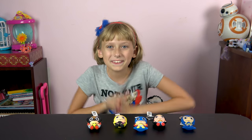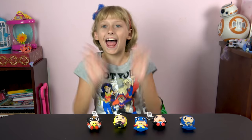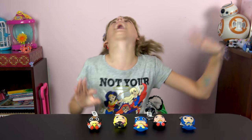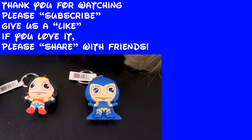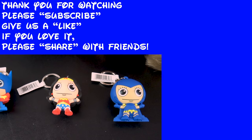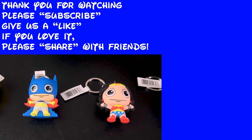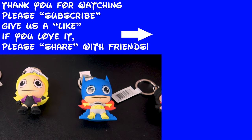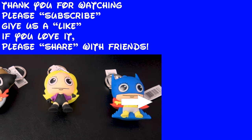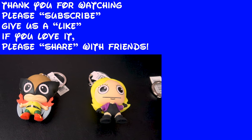Alright, until next time, don't forget to leave that comment about which one's your favorite. Bye! If you liked this video, make sure you click that like button. If you loved it, share it with a friend. If you're new to our channel, make sure you click that subscribe button down below. To see another Toys for Tuesday episode, click here. To see another video from our channel, click right here. Thanks for watching, and we'll see you in the next one.